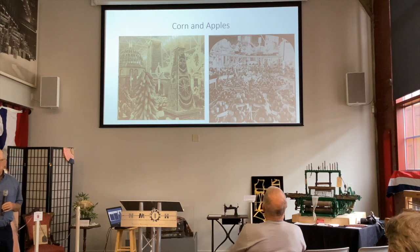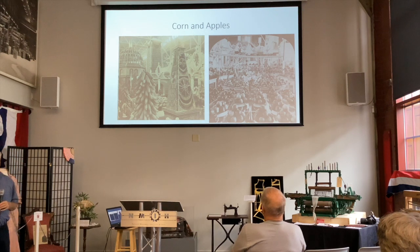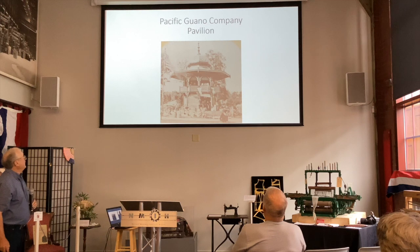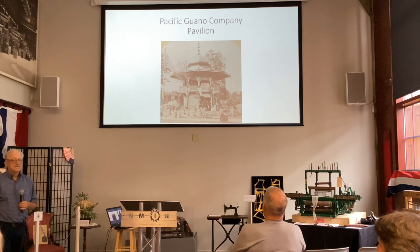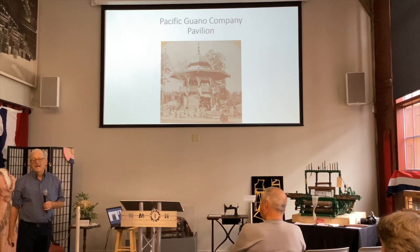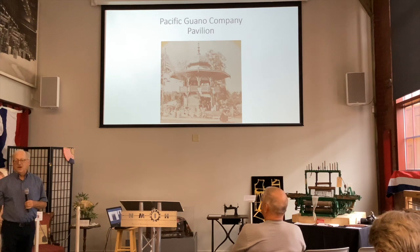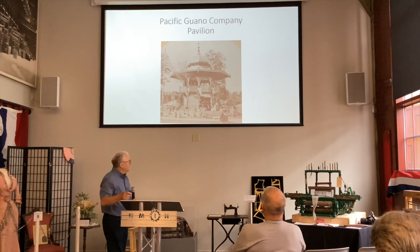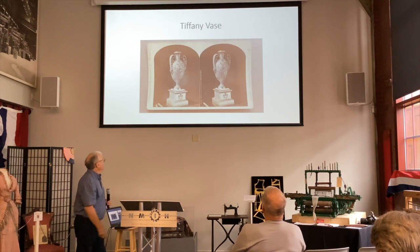I wonder how long those apples would fare — the fair was six months. And then one of my favorites: the pavilion of the Pacific Guano Company. What was important about guano? There were islands in the South Atlantic that had been home to seabirds forever, and the islands were just covered with guano, which made wonderful fertilizer. There was a big business in mining this fertilizer and bringing it to the United States. And yet we did have some culture — Tiffany was already in business, and I'd say that's a fairly nice example of fine art.